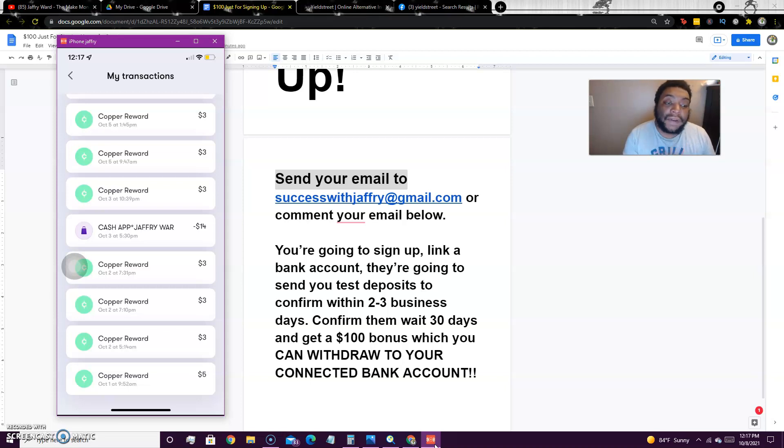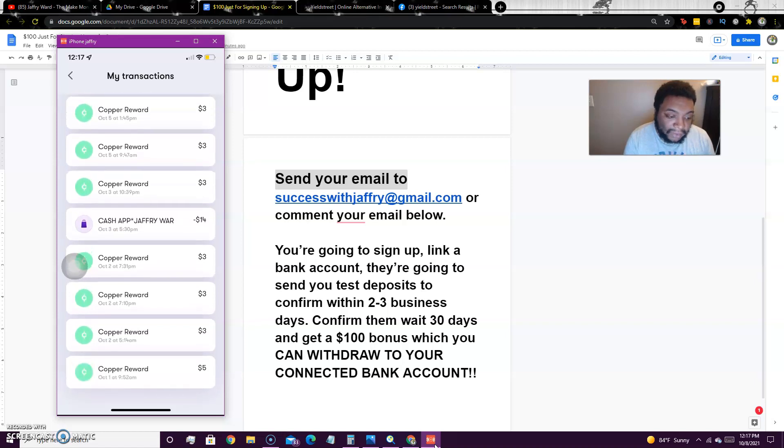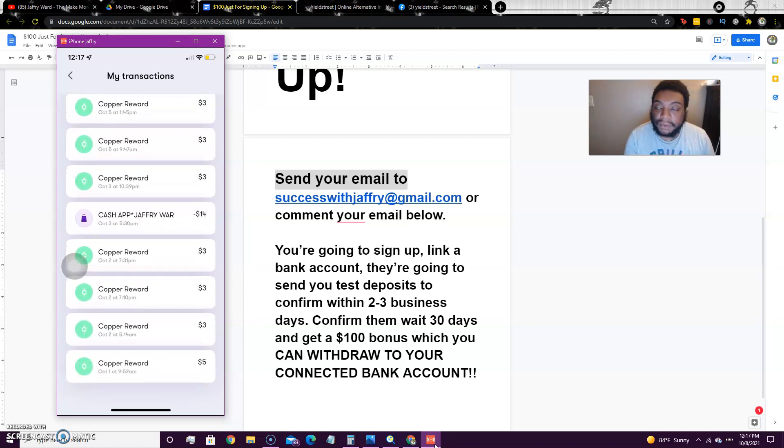With Copper, follow the instructions and make sure you sign up as a teenage account because you'll get a $5 bonus. My first time signing up I got that $5 bonus — I got $3 for signing up, then did a little quiz they had and got an extra $2, so that was a $5 bonus. Once you do that you can order your card and use it right away, then withdraw the cash.